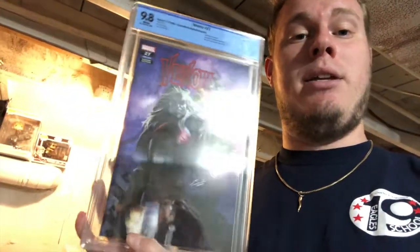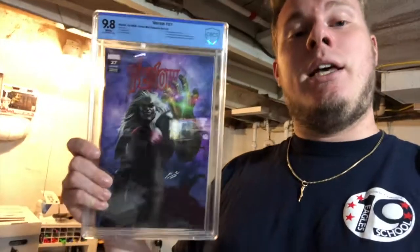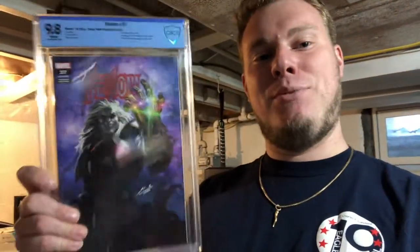I totally understand the ability for a comic to come to you, stay a 9.8 through that whole shipping process — and for it to not be shipped from a giant distributor like Diamond. That speaks volumes to their attention to detail and their shipping methods. Comic Mint, thank you very much. Huge shout out to you guys.